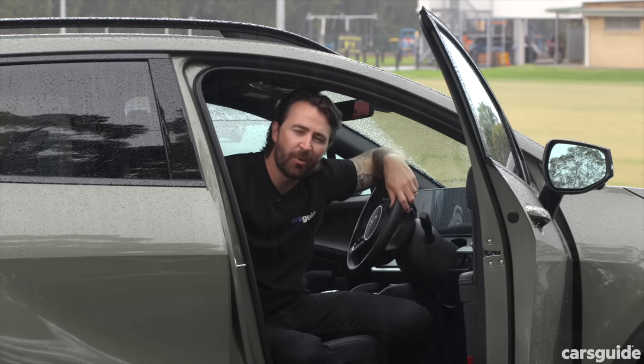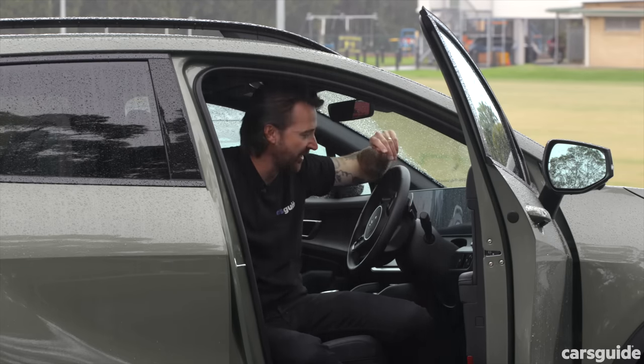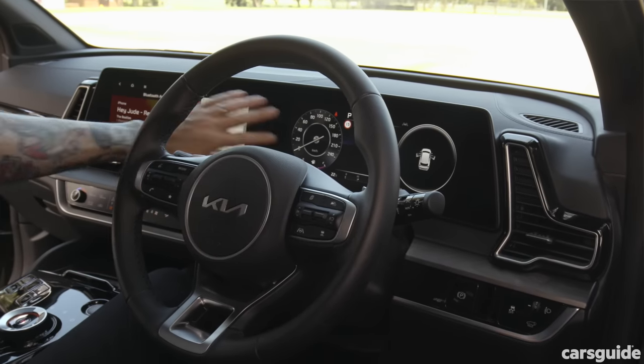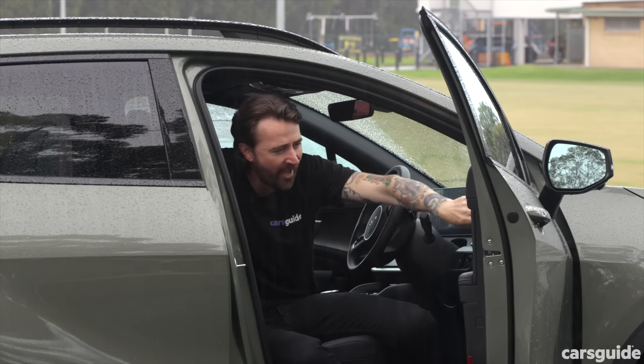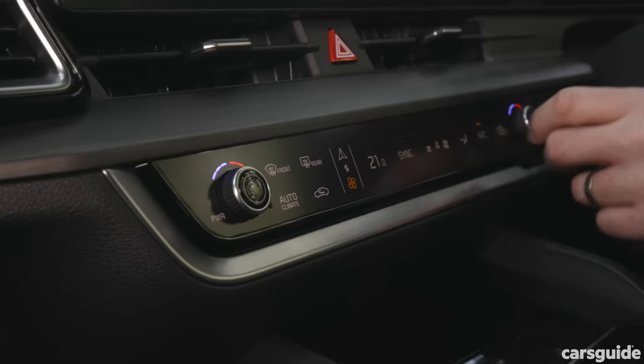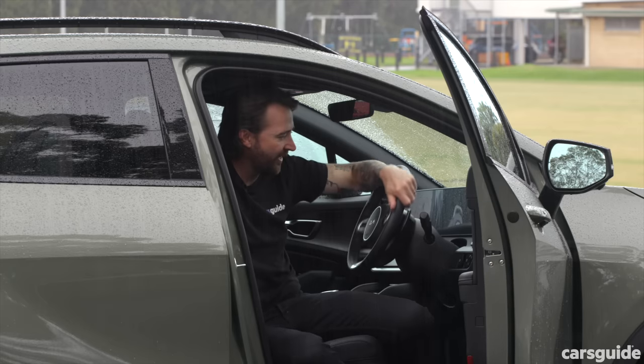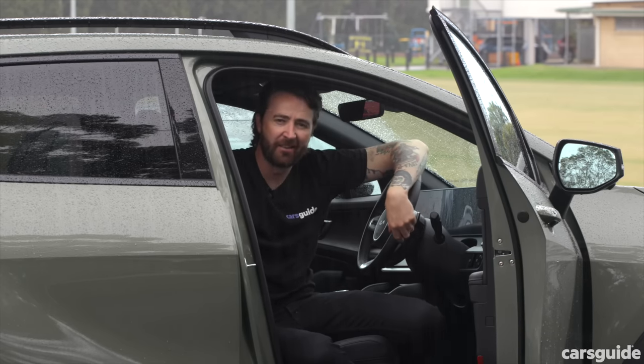The Kia Sportage wins in terms of interior design. It is just stunning in here. I love this curved display, I love the door handles — everything feels high quality and well thought out, including this touch-sensitive display between media and climate control. It is a really nice place. Well done, Kia.